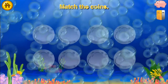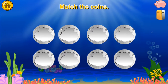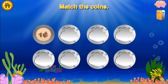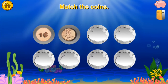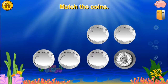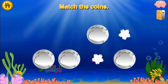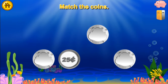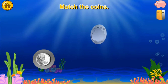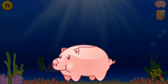Quarter. Can you match all the coins? One cent — Penny. Five cents — Nickel. Ten cents — Dime. Twenty-five cents — Quarter. Super cool! You won a quarter!